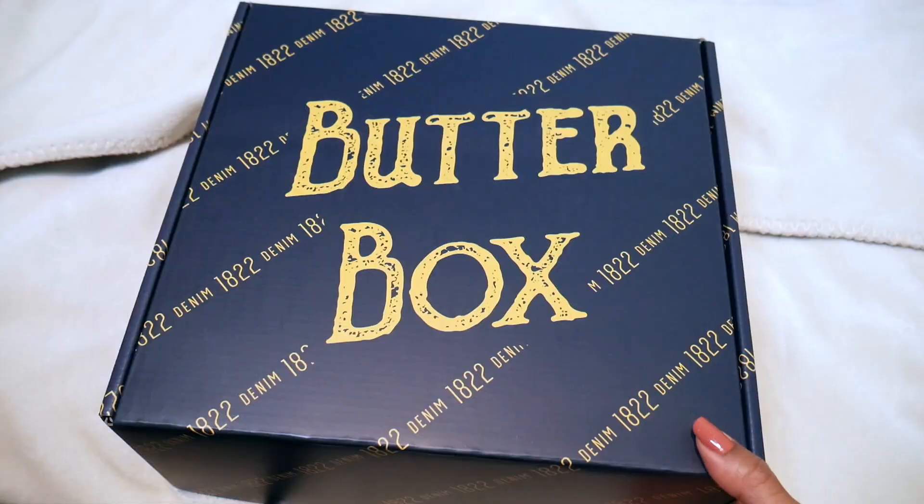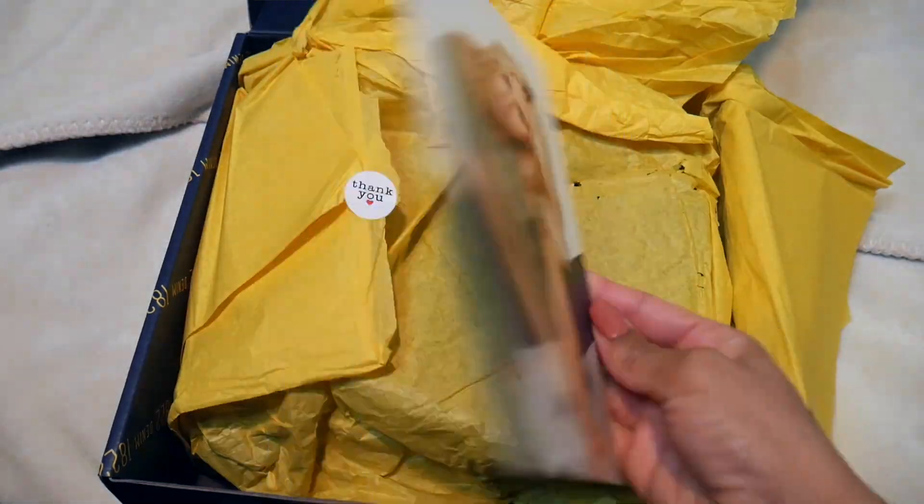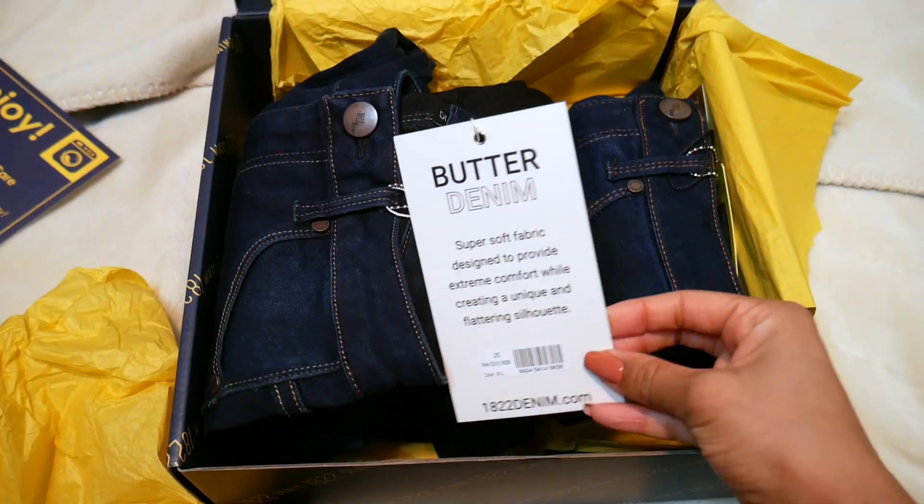What I have today is their Butter Box — butter soft jeans. You get three pairs of jeans in the box for $79, which is amazing. Most of the jeans on their website in the butter section are on sale right now for about $30, so at $79 for three you're definitely getting a discount. You choose your type of rise — high, mid, etc.